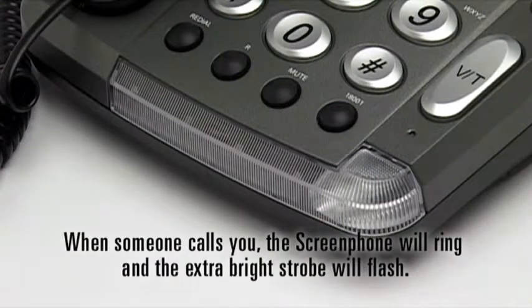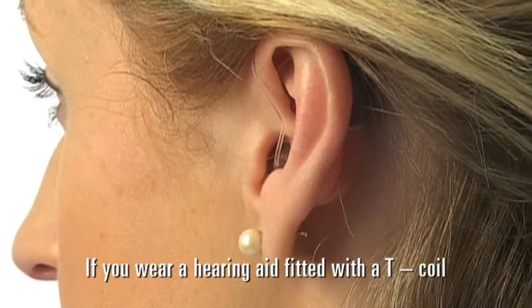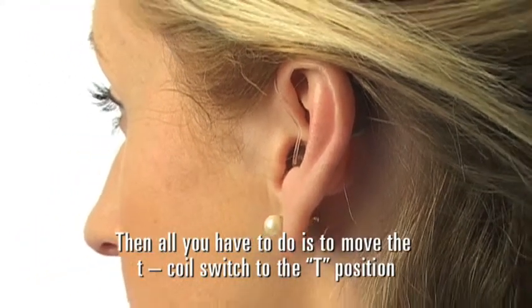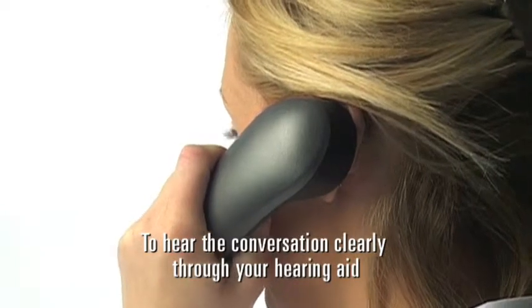When someone calls you, the screen phone will ring and the extra bright strobe will flash. If you wear a hearing aid fitted with a T-coil, then all you have to do is move the T-coil switch to the T position and put the handset next to your ear to hear the conversation clearly through your hearing aid.